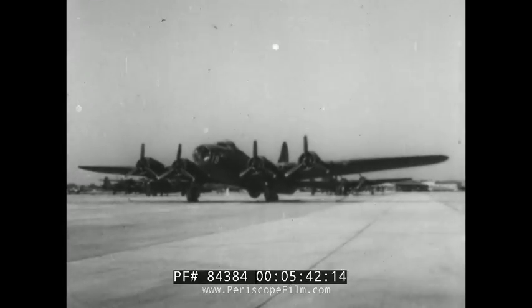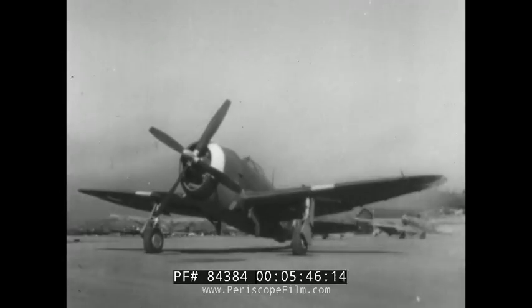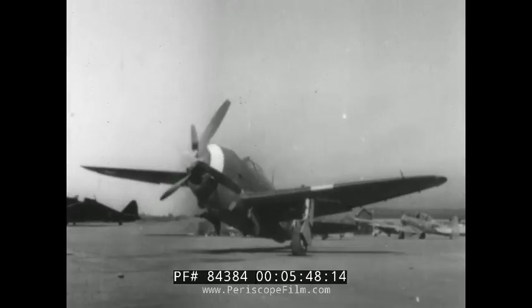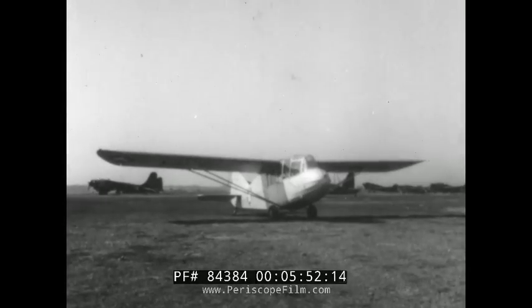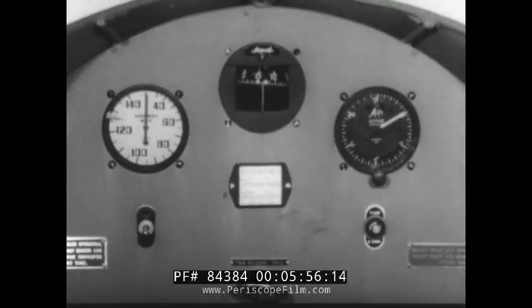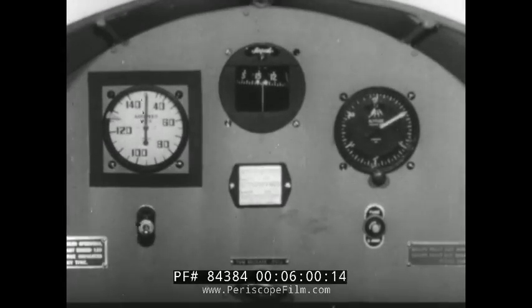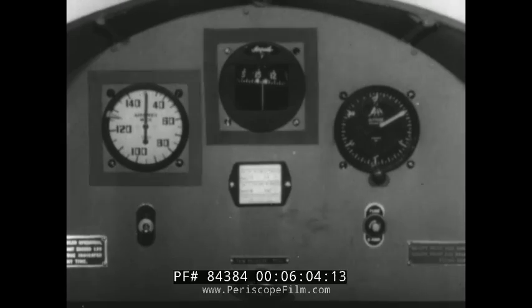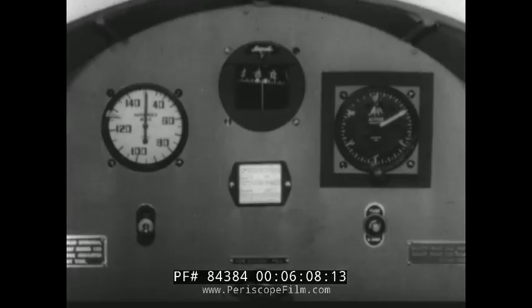Instruments are required for every airplane, but the number and type of instruments are determined by the information needed. Thus, the panel installations will differ according to the type of airplane. Because they have no engine, gliders have the simplest installation and require only basic flight and navigation instruments. The usual glider panel contains an airspeed indicator to give the speed of flight, a compass to give the direction of flight, and an altimeter to give the height above the ground.